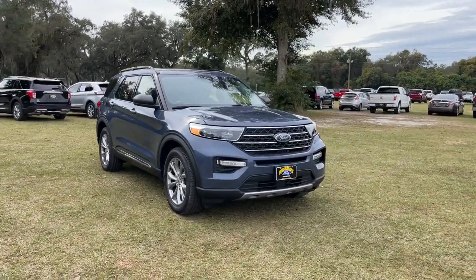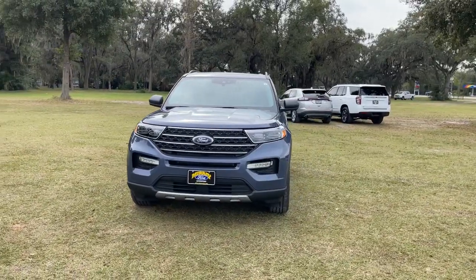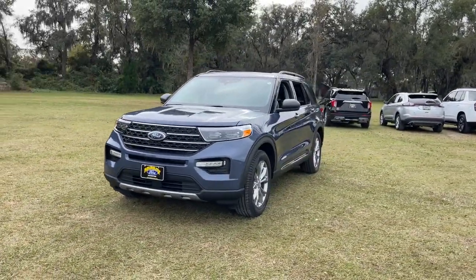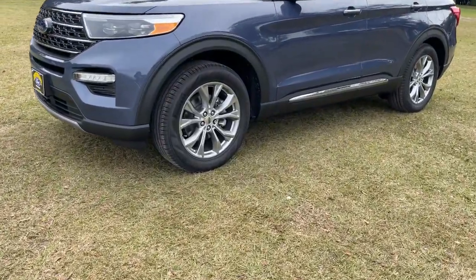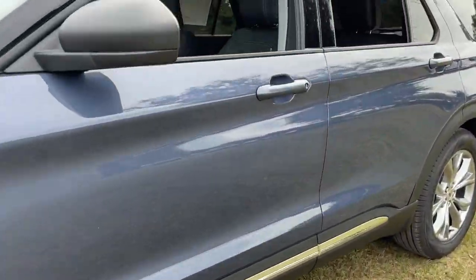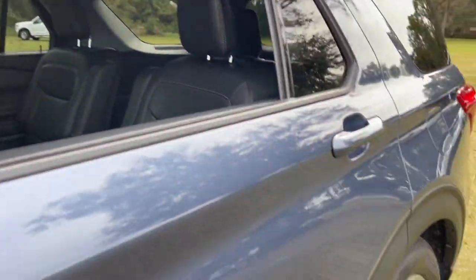Get acquainted with the 2021 Ford Explorer. Take on every project with confidence in this spacious, versatile Explorer. This handsome mid-size SUV offers a solid, comfortable ride and options that let you customize capabilities such as towing and intelligent all-wheel drive.